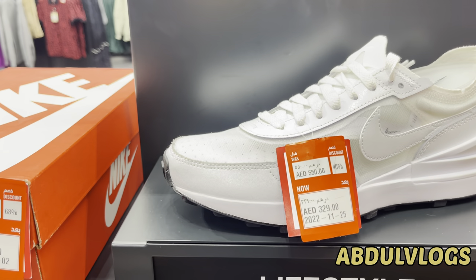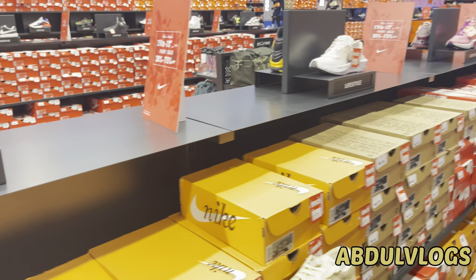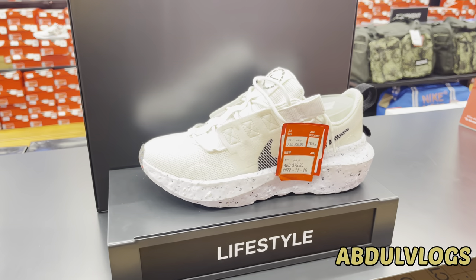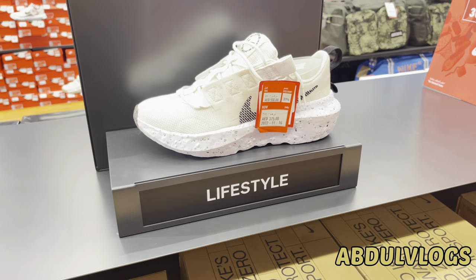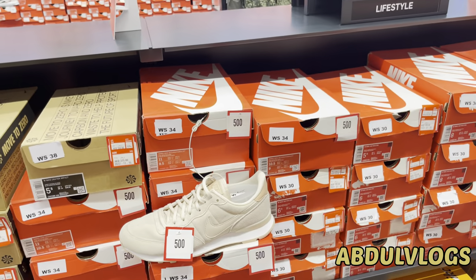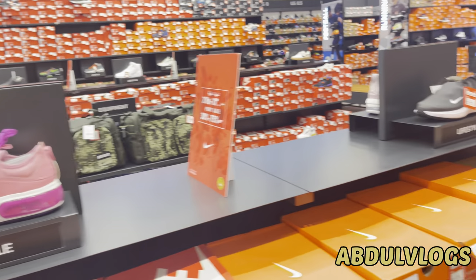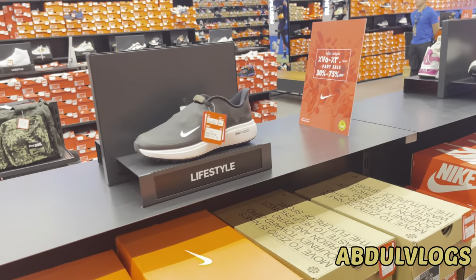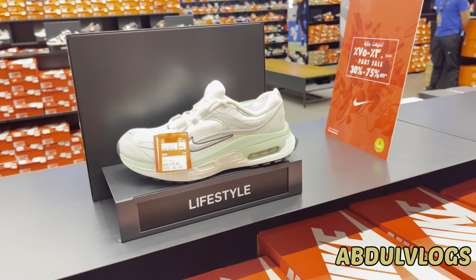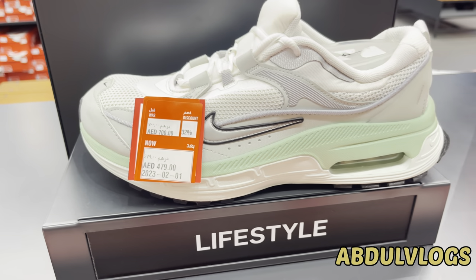This is a grocery store. Let me tell you the prices — this one is 550 with a discount bringing it to 375, and another is 700 after discount 480.